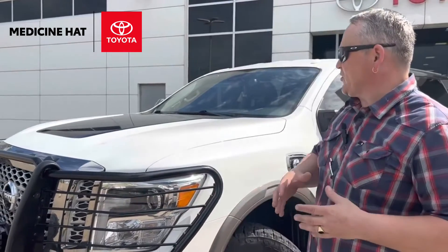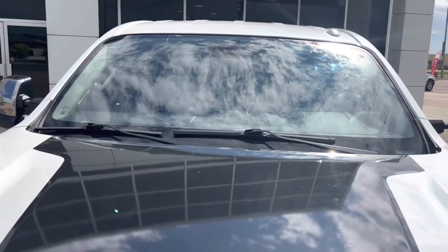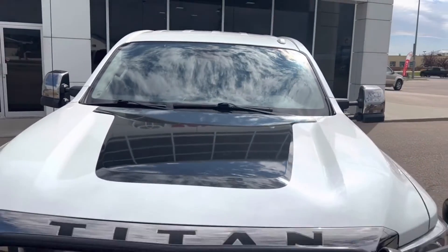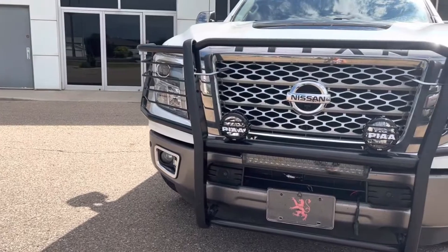We've done a couple of different things with this truck. One of the things that separates it from others around town is we've done a little bit of paint on the top of the hood — a little bit of black there to tie it into the topper. One of the other upgrades is a brush bar from one of our suppliers, CTP Distributors.